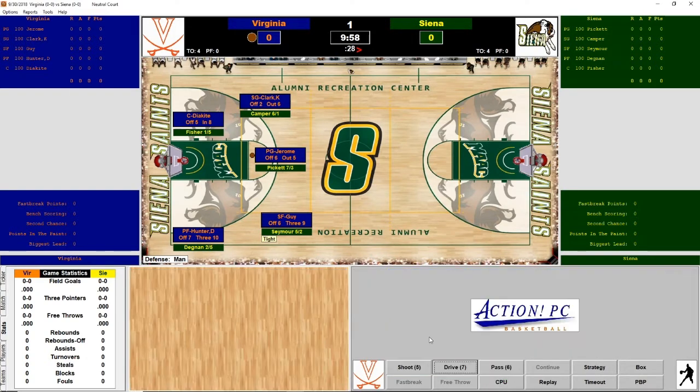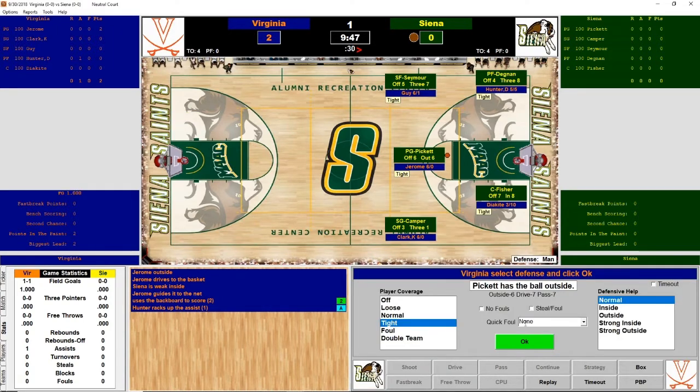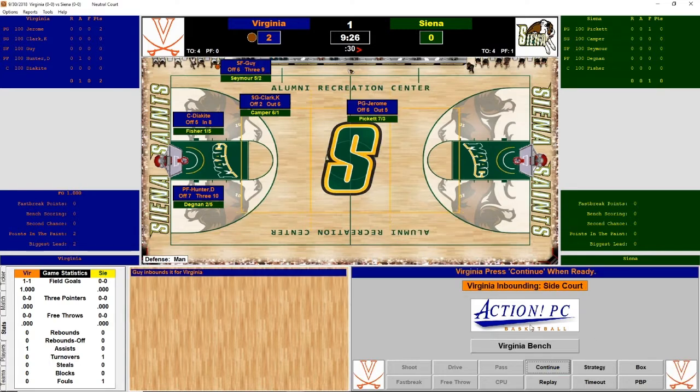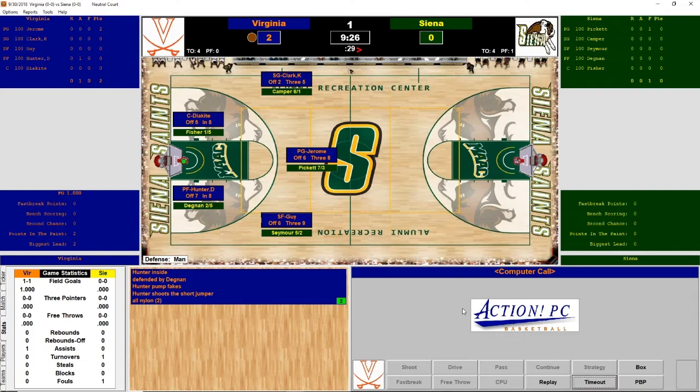Ty Jerome drives with the ball. Jerome outside — Siena is weak inside. Right to the net and scores. An offensive foul on Pickett. Guy inbounds for Virginia. Hunter inside, pump fakes, shoots, and scores. It's looking like it could be a blowout early.